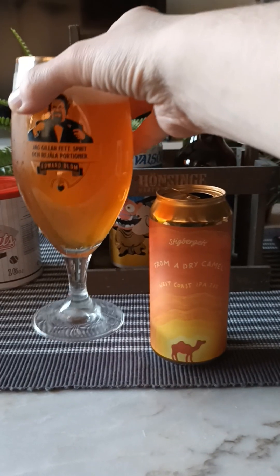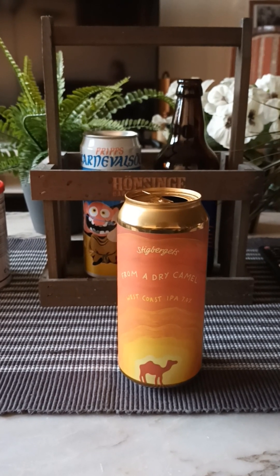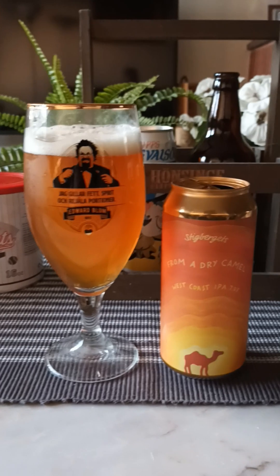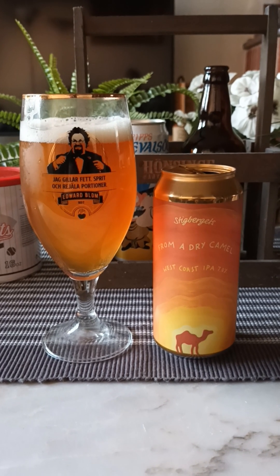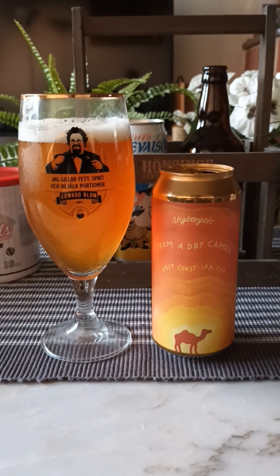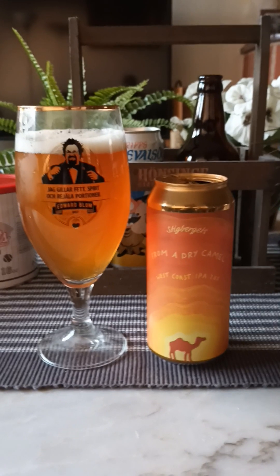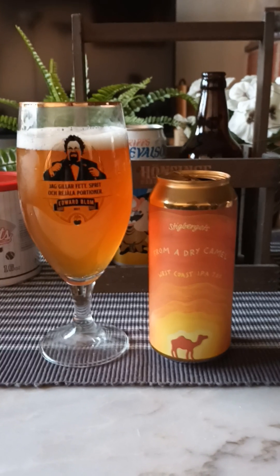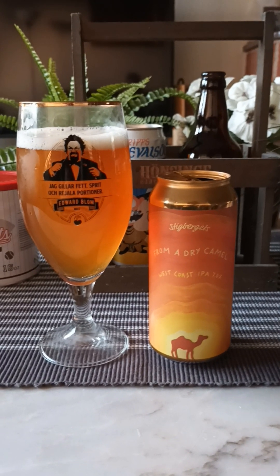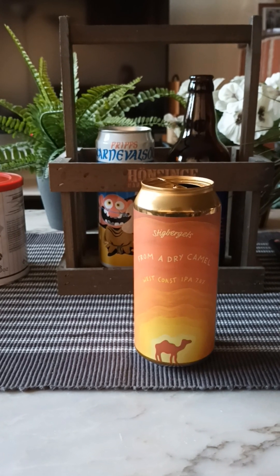Let's dive in, see what we get. Cheers all. Quite refreshing. Big bready and bitter bite at the back end — very bitter. There's certainly a maltiness there as well, you get a big hop bite. Lingering, pulling my old cheeks. But you also get a big whack of malts at the back end. Lingering floral kind of taste at the back end there.